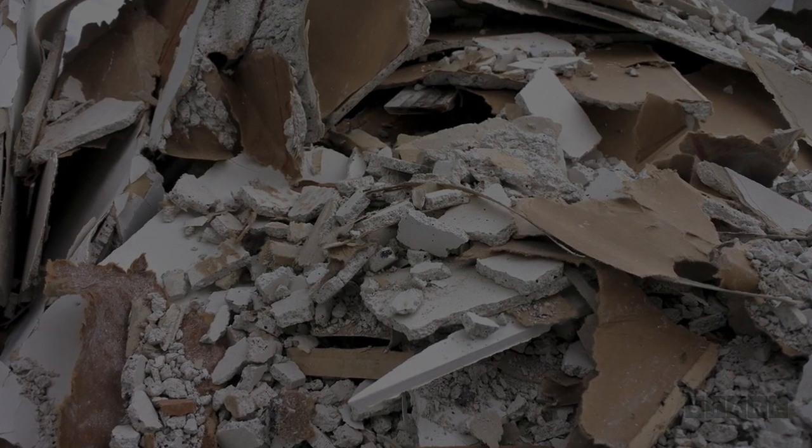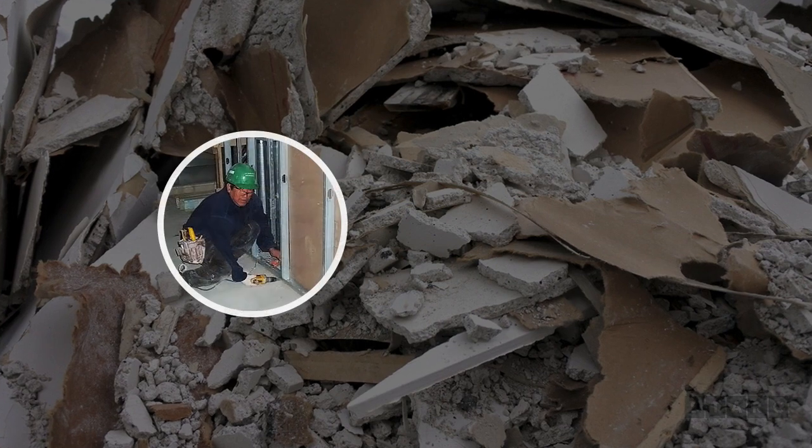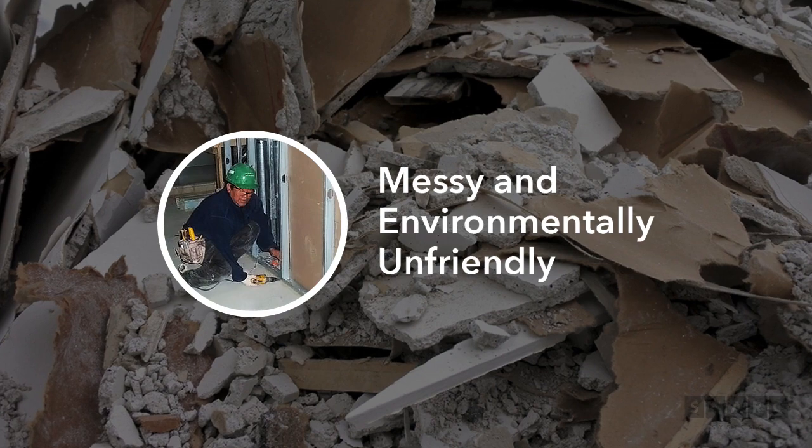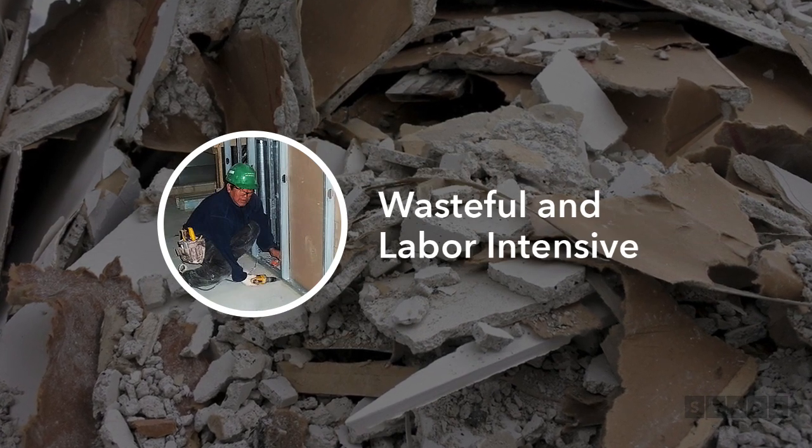Traditional methods of containment, like drywall, create added dust, debris and noise during installation and demolition. The process is messy, environmentally unfriendly, wasteful and labor intensive.